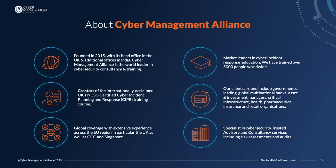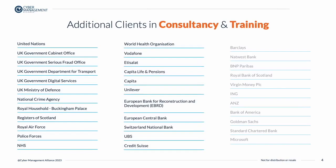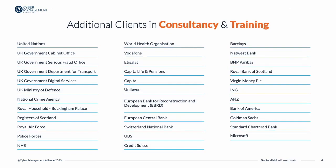Founded in 2015 and headquartered in London, we are market leaders in cyber incident response, education, and consulting. Our clients include numerous governments, financial, retail, healthcare, and educational institutions, and much more. In fact, we have trained and supported over 750 organizations from across the world.